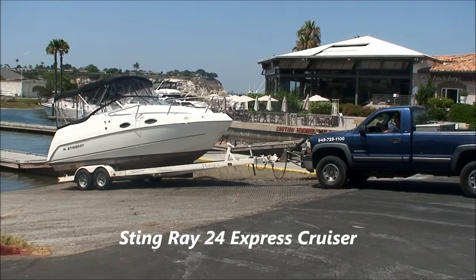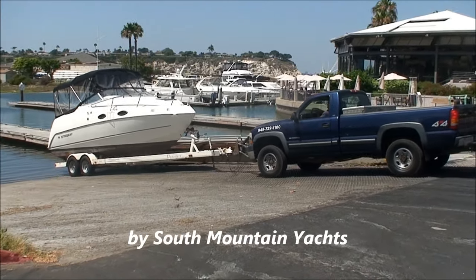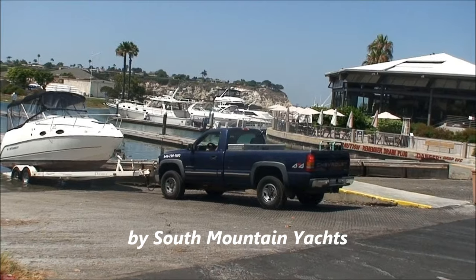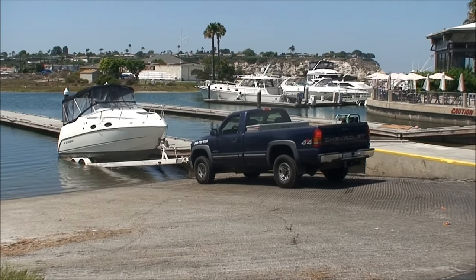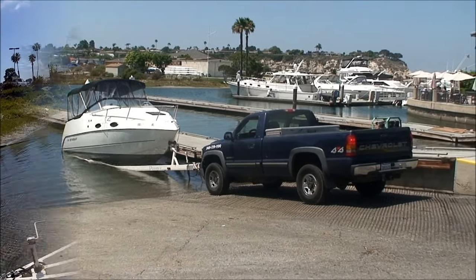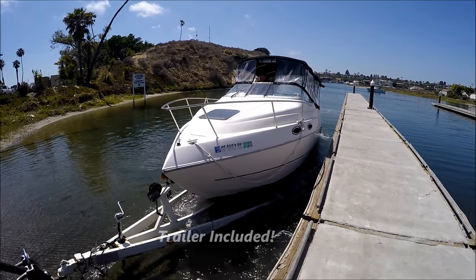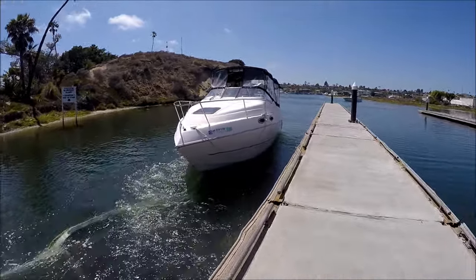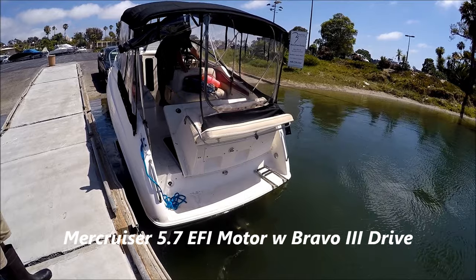Here we are with the 2024 Stingray Cabin Cruiser being launched at Newport Dunes Resort Marina. Our launch operator is putting her in the water off of the tandem axle trailer — nice and easy launch. Here we are with the outdrive going down into the water and we're going to fire her up.